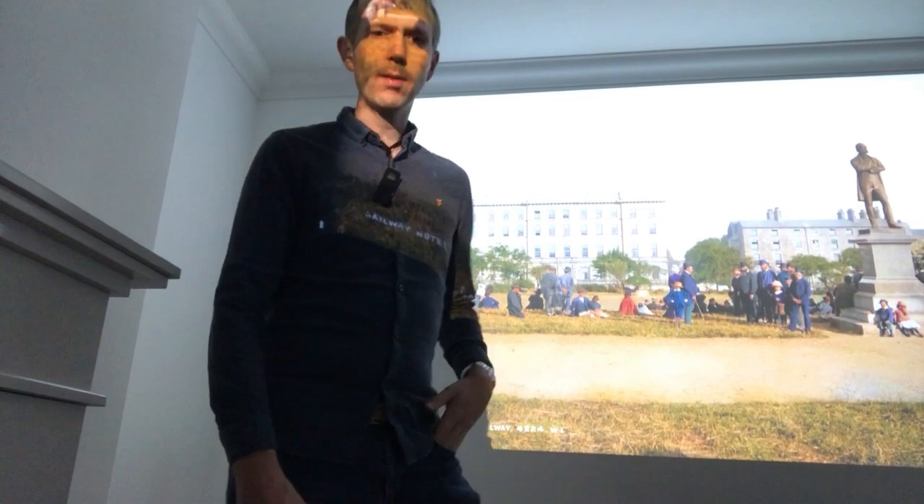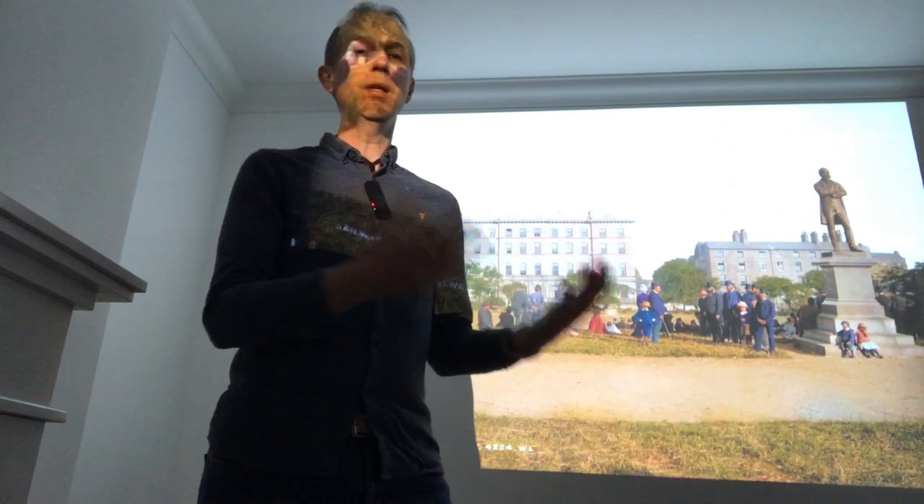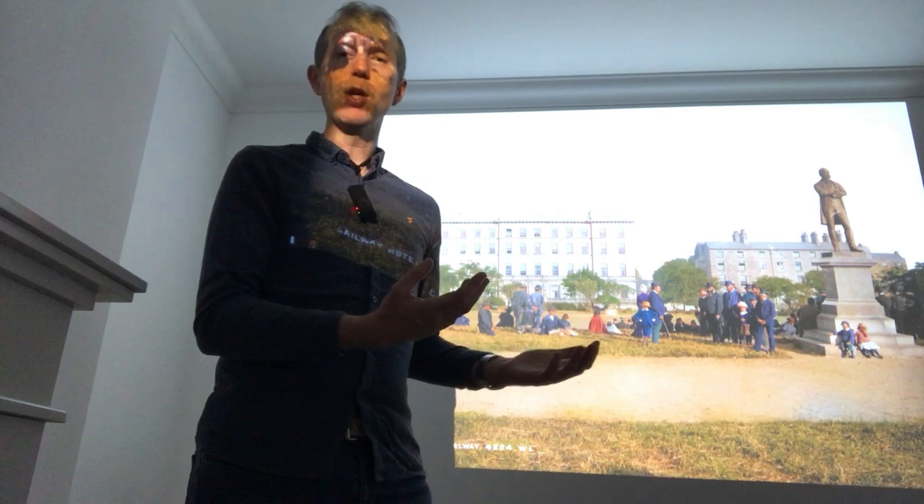This is another great picture, also from the Lawrence Collection and Robert French again — a fantastic photographer. There's a brilliant book called The Light of Other Days by Kieran Hickey, which has been out for a number of years, and you can still find copies in various second-hand bookshops. It goes through French's background, the connection to Lawrence Studio, and some of the stories about the negatives that were eventually acquired by the National Library of Ireland.